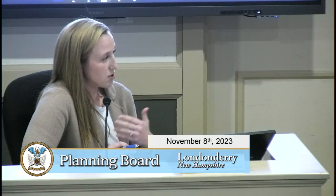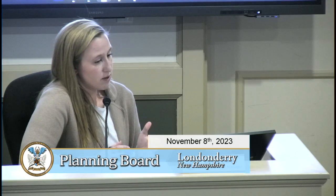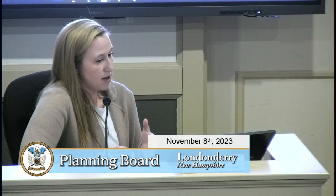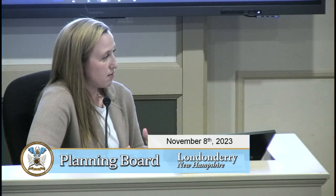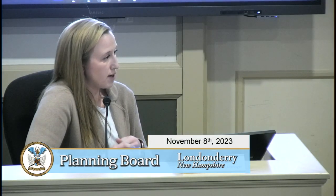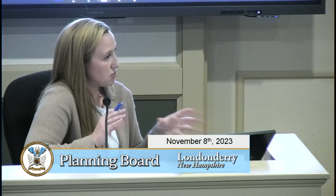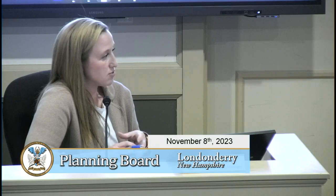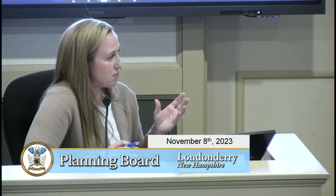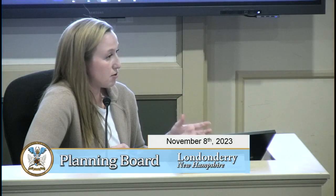The Gateway Business District currently has comparable uses like professional offices, which include medical offices, hotels, educational facilities, laboratories, warehouses, and more. It is also a very specific, smaller, defined area of town, whereas other zoning districts are spread across multiple parts of town.